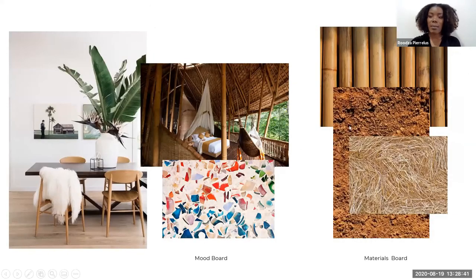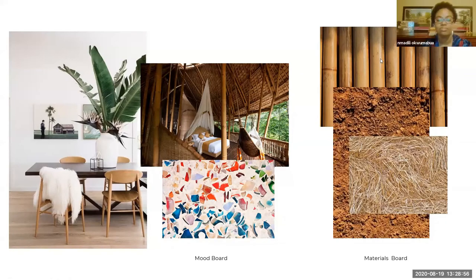This is my mood board. With the mood board, I wanted to create a tropical, luxurious feeling — the resort is near the beach, very open and very natural. As you know from the materials board, I want to use bamboo for structure, adobe and hay for the construction of the walls.